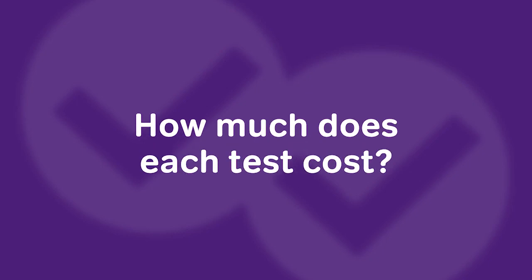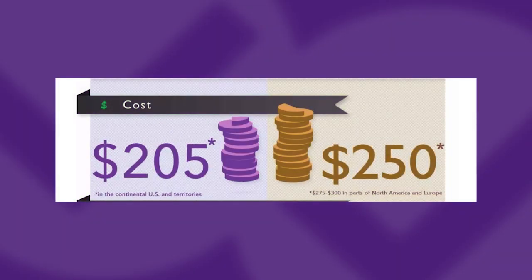How much does each test cost? It stands to reason that if you're someone interested in business school, you probably take costs pretty seriously. Currently the GRE is offered for $205 per attempt for everyone living within the continental US. The GMAT is just slightly more expensive at around $250 per attempt, and maybe upwards of $275 to $300 at some locations. So if you're working with a very limited budget and you're planning on taking either test more than once, the GRE might have a slight edge financially.